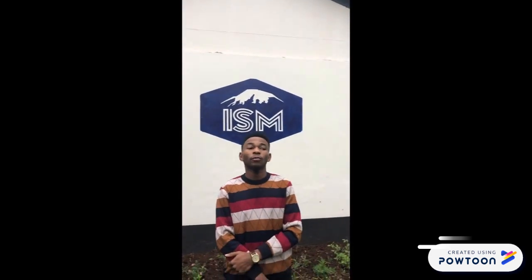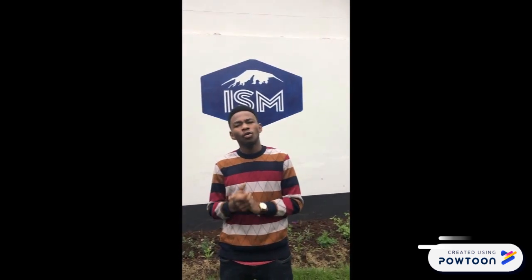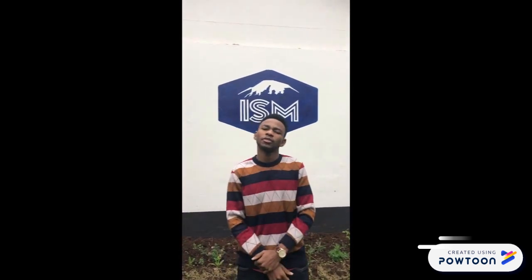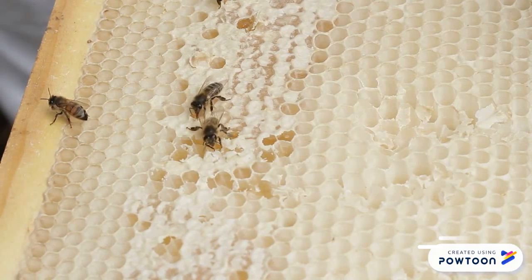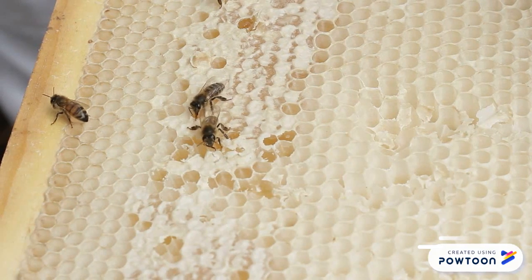Hi, although patterns and geometries are all around us, have you wondered why nature loves hexagons so much? From rocks in Ireland, to insect eyes, to the more common honeycombs — hexagons are all around us.